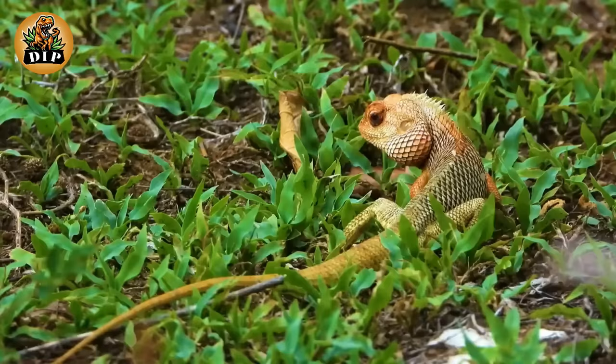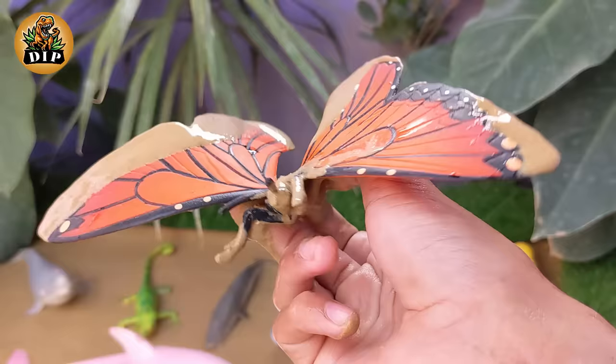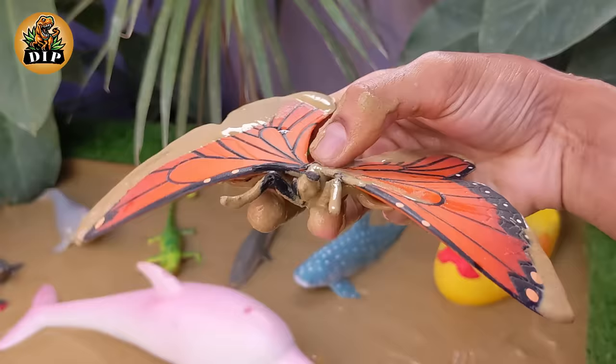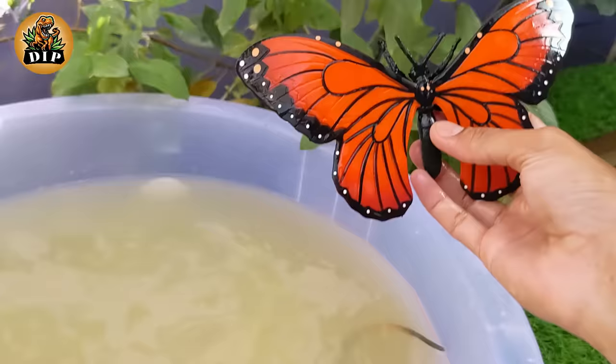Our next beautiful creature is the butterfly. Butterflies undergo complete metamorphosis, which consists of four stages: egg, larva, pupa, and adult. There are over 20,000 known species of butterflies worldwide, and they can be found on every continent except Antarctica. Butterflies have compound eyes.